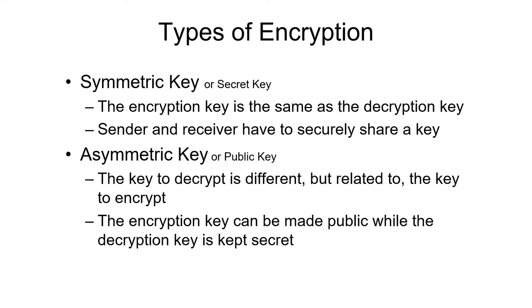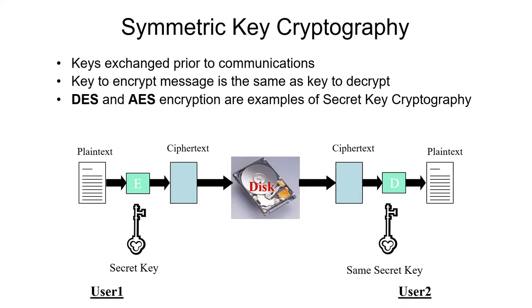In asymmetric encryption, the keys are different — they are related, but they are different keys. Therefore, you can give everybody the public key and keep the secret key, so people can encrypt things and only you can decrypt them. Here's an example of how secret key encryption might work: plain text goes into the encryption algorithm along with a secret key, and out comes ciphertext, which you can send across the network or store on a disk. Later, when you want to see the information, you take that ciphertext, run it through a decryption algorithm with the same secret key, and out comes the plain text. So both the encryption key and the decryption key are the same.